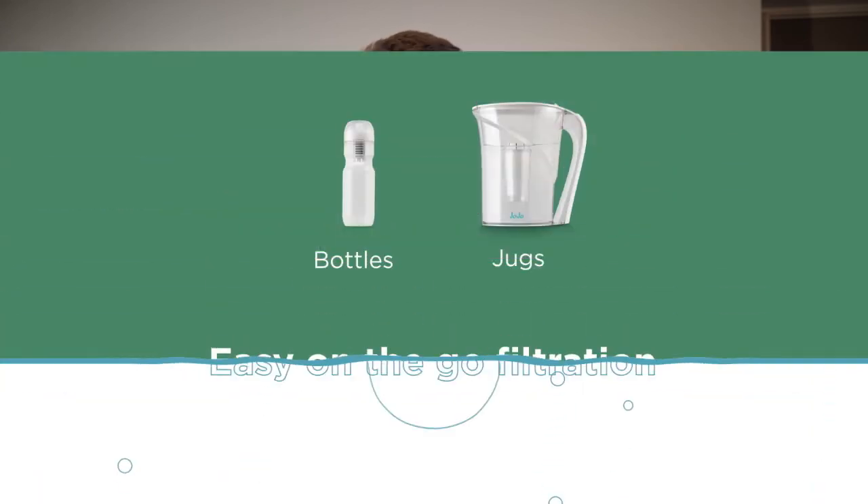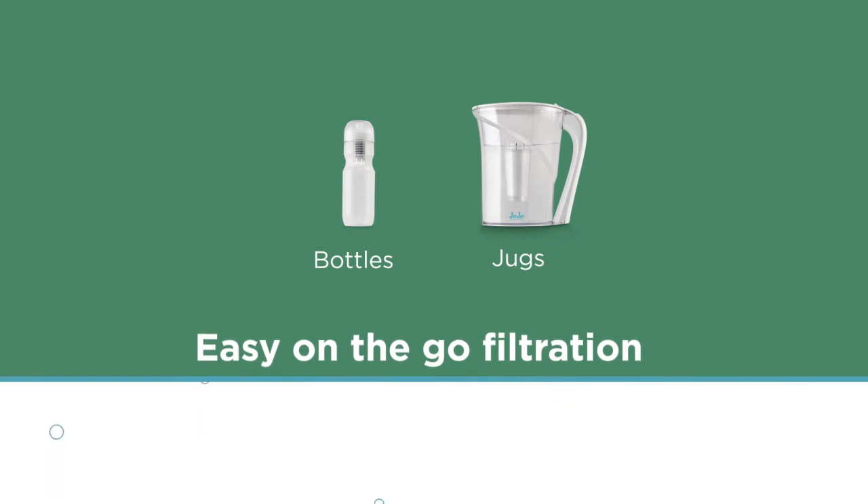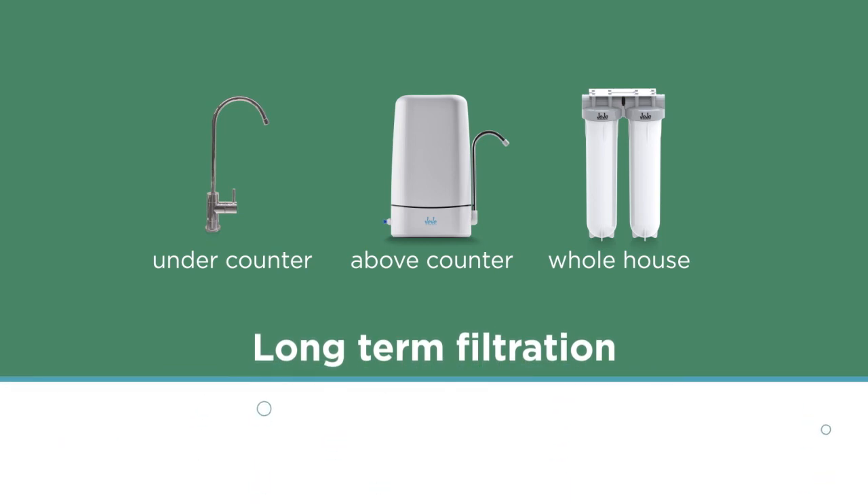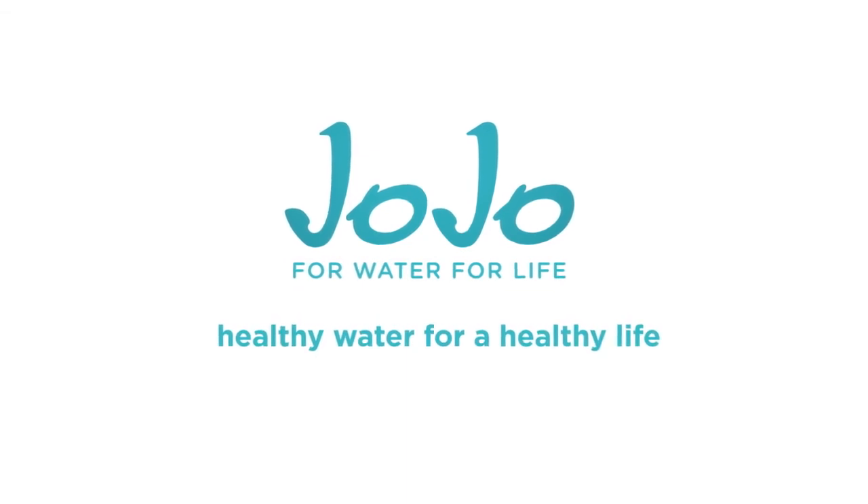JoJo have tried really hard to have a full range of products. We've got products that are easy for on-the-go filtration like bottles, and jugs that you can comfortably put inside your fridge for a casual glass of water. We have permanently fitted products for long-term filtration like under counter and above counter units, and we even have a whole house filtration unit. This filter range augments our slogan — JoJo Water for Life — and now we've been able to say JoJo: healthy water for a healthy life.